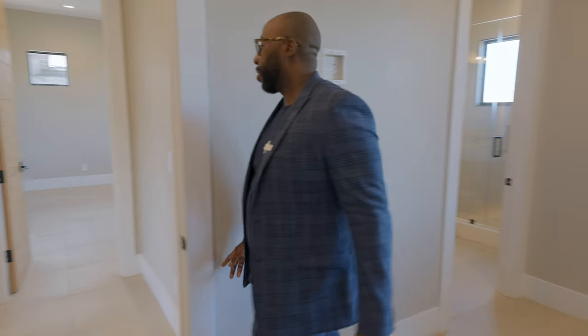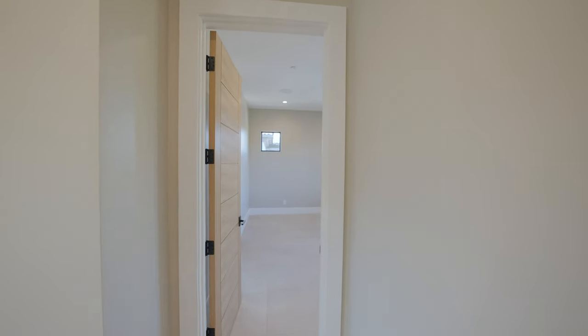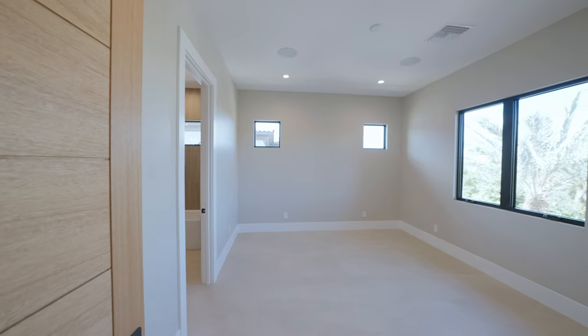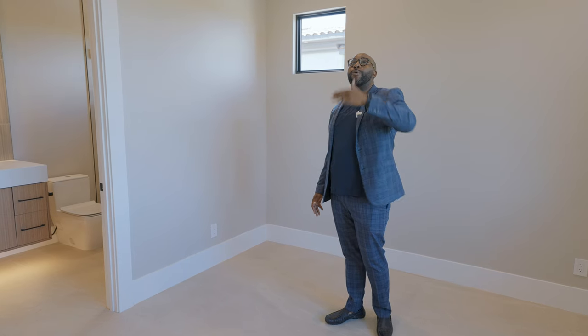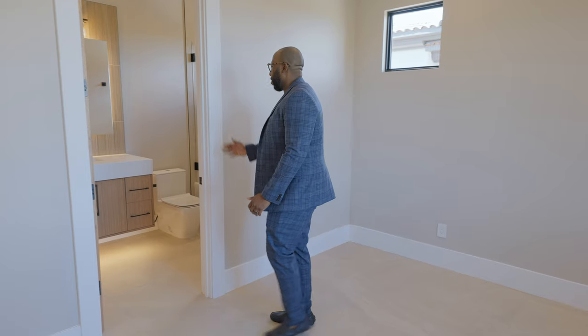Bedroom number five — same features, nice size, front-facing window, pre-wired for a ceiling fan or chandelier, and another ensuite bathroom.